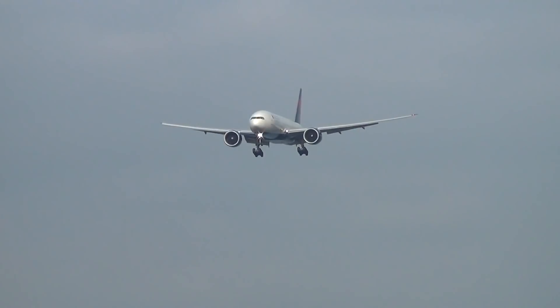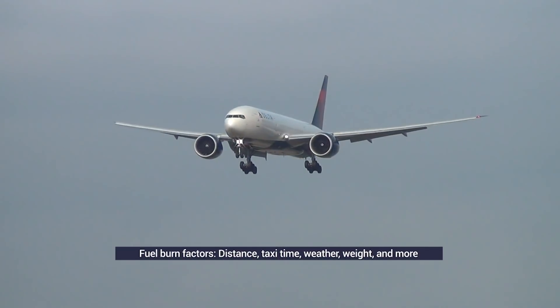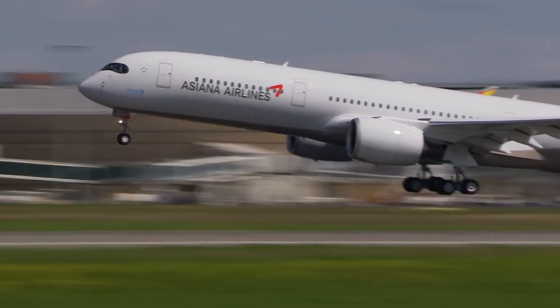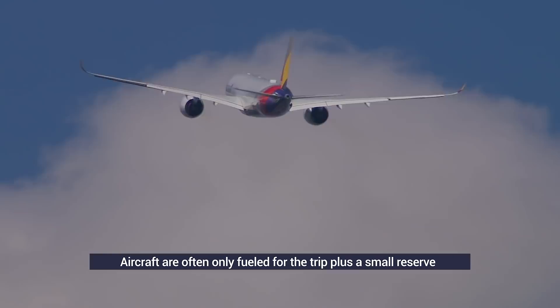Apart from the size and efficiency of the plane itself, other factors affecting fuel use include sector length, taxi time, cargo weight, weather, and more. Aircraft don't always fill up their tanks to maximum unless they fly near their max range. After all, a plane also needs to burn fuel to transport the remaining fuel in its tanks, so the less surplus, the better.